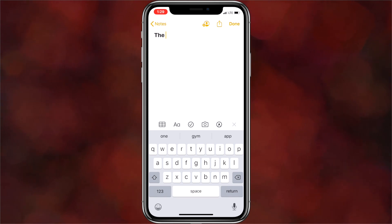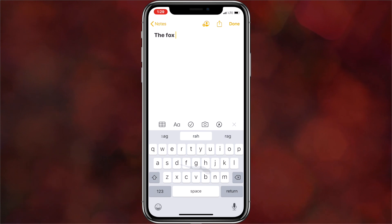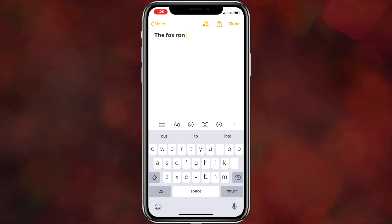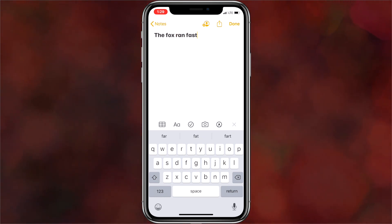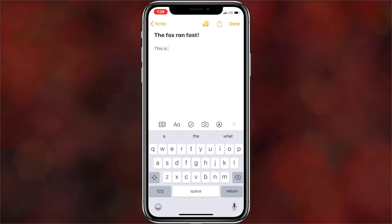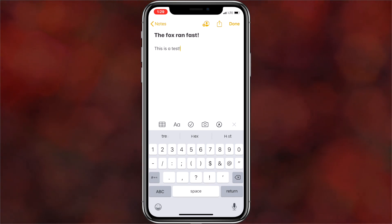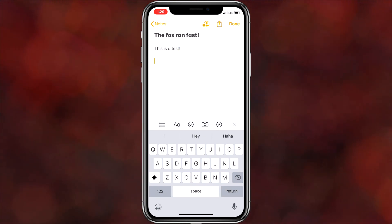It's called Quick Path Typing. Simply swipe from one letter to the next without lifting your finger to enter a word. On-device machine learning recognizes the path you draw and converts it for you, making one-handed typing a breeze. I've heard so many people ask for this feature. I'll admit I've been trying to use this and it personally isn't up my alley, but I think it's one of those things where once you're used to it, it can be pretty handy.